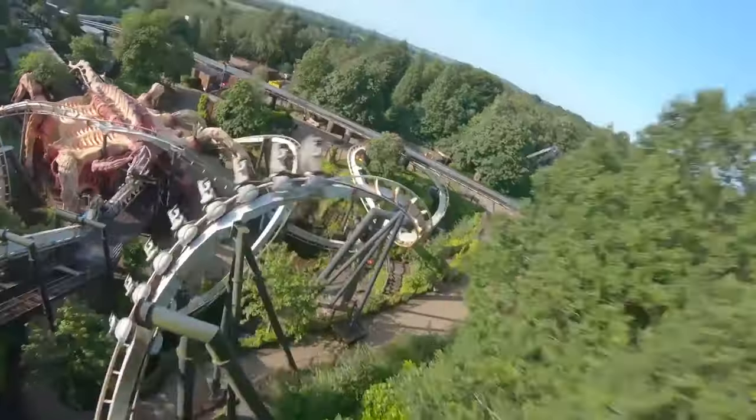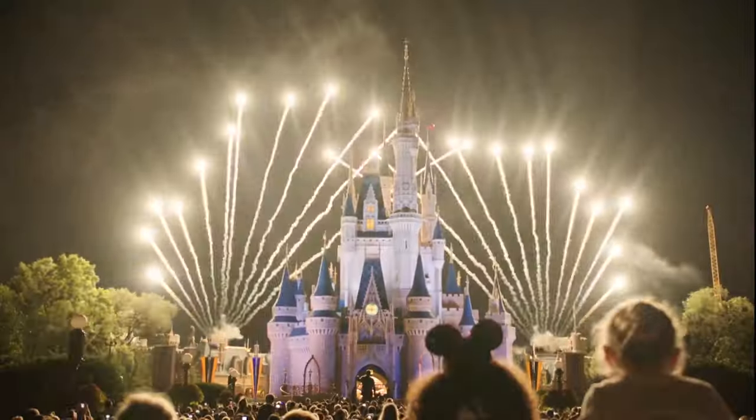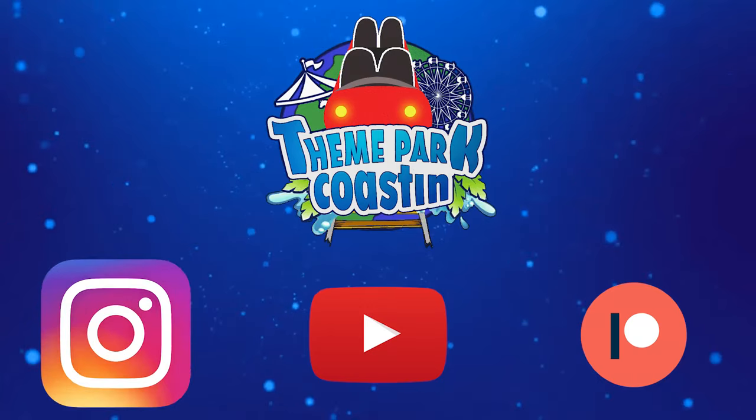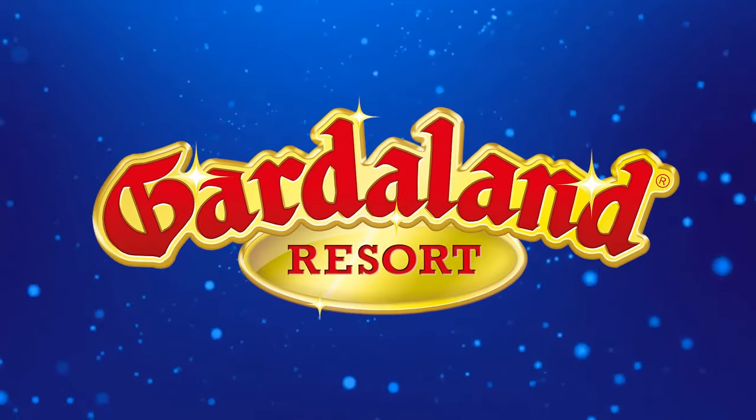It is time for another Theme Park Coasting Top 10 video where we count down the top 10 rides and attractions at theme parks all around the world. So join me today as we count down the top 10 rides at Gardaland.